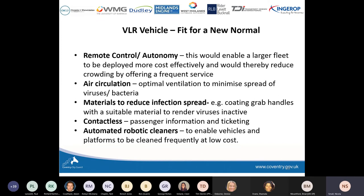Autonomy is crucial because it enables more capacity within the vehicle, a larger fleet to be deployed cost-effectively, and by having a larger fleet you can reduce crowding by offering a more frequent service. We're also looking at optimal ventilation to minimise the spread of bacteria, materials to reduce infection spread like grab handles, and making everything as contactless as possible through passenger information and ticketing. We've also thought about automated robotic cleaners. If you have any innovative ideas for exploration, there are always opportunities to put in joint bids to Innovate UK or other grant funders.